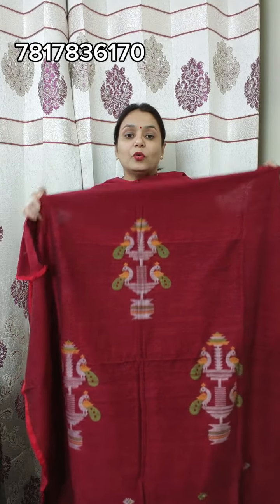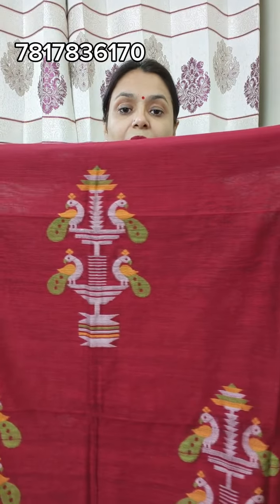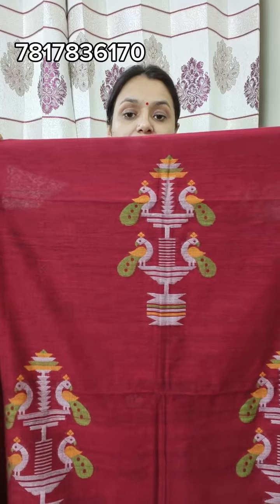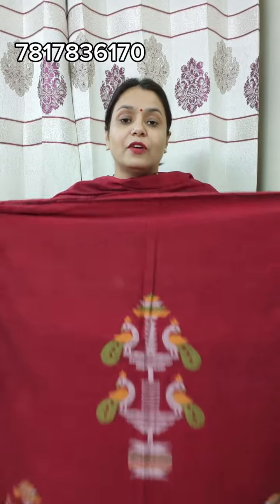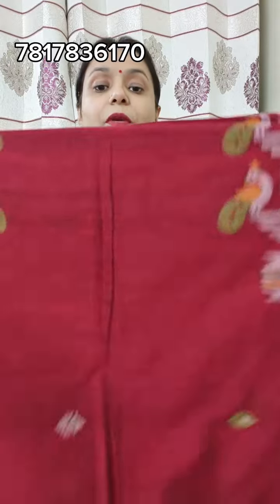First, this will come in a maroon color. It is very neatly traditional Patni. This is full handwork — full handwork. It will come from the bottom.